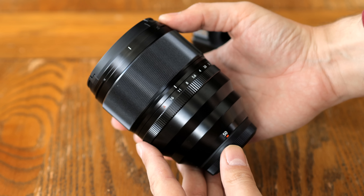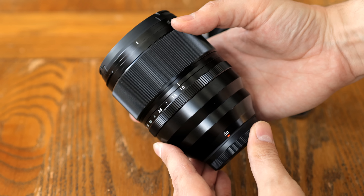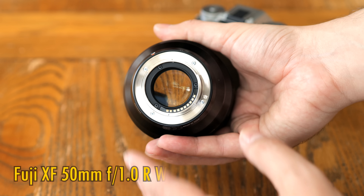Howdy again everyone, and now it's time for something really exciting. Fuji have generated a lot of torque recently by releasing this little monster, their new XF 50mm f1.0 R WR.